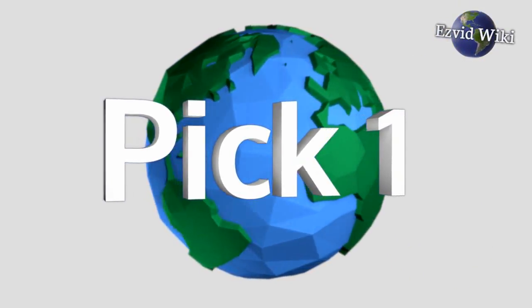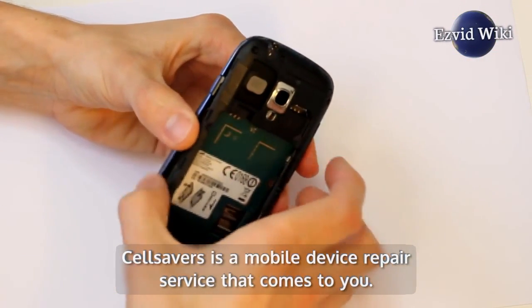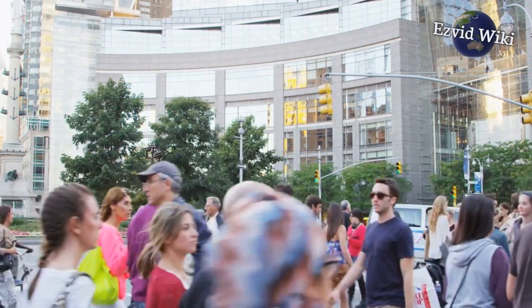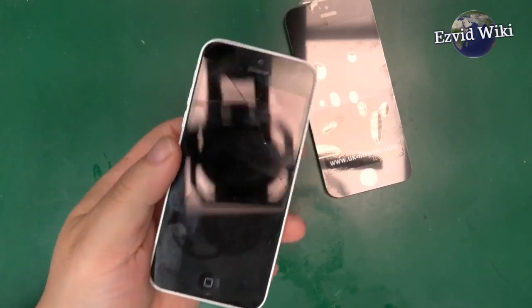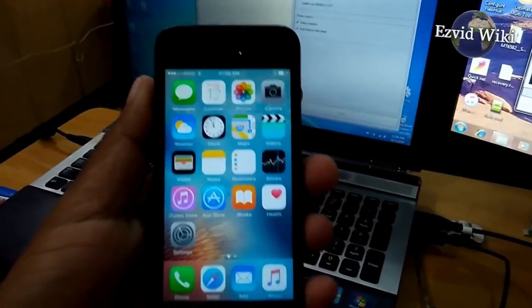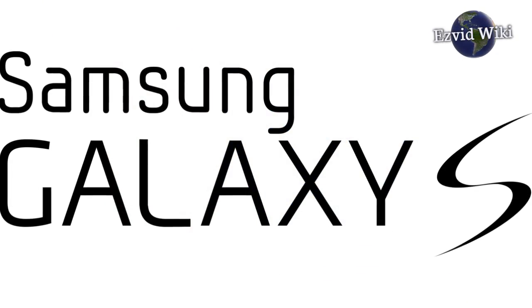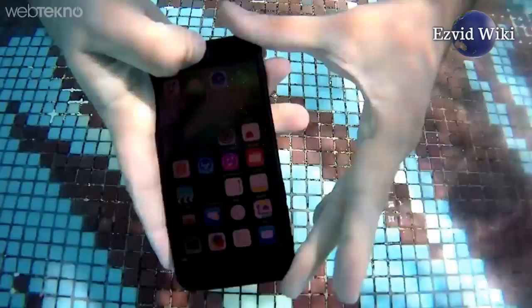Coming in at number one is Cell Savers. Cell Savers is a mobile device repair service that comes to you. They have technicians in over 30 cities across the country. If you're in an area they serve, you can simply order a repair and you'll have a fully functional device within a few hours. They are equipped to fix issues with iPhones, Google Pixels, iPads, and Samsung Galaxy products. All of their repairs carry a lifetime guarantee, so should anything go wrong down the line, they'll have your back.